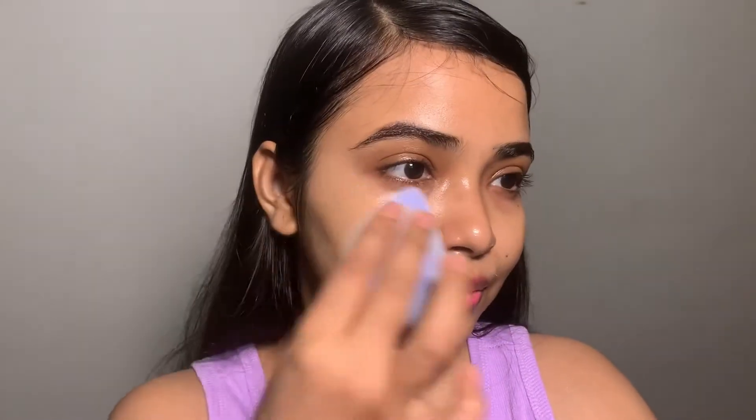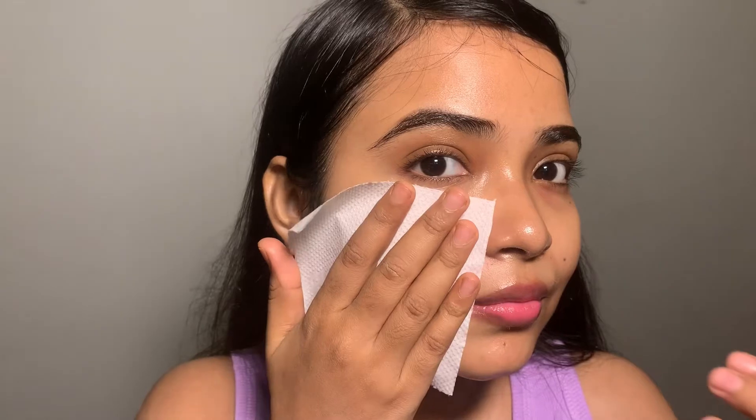What do you think, guys? Let me know in the comment section below. Now I am applying it under my eyes — it covers the under-eye area so well. Also, this product has no smell. Now let's test it with a tissue paper.